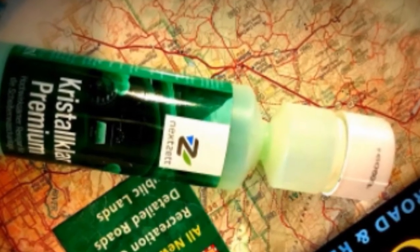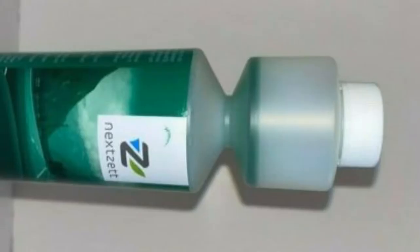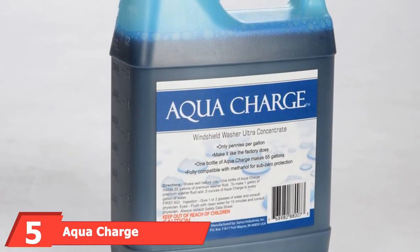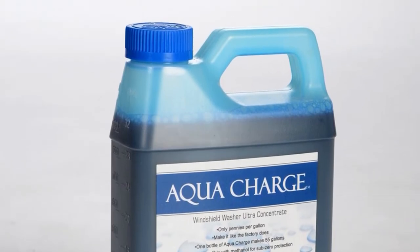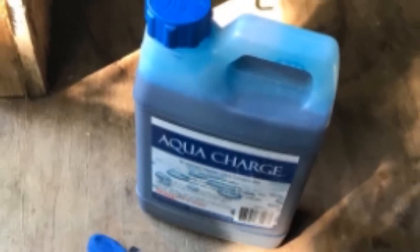In addition, this fluid will not leave any strange residue on your car's exterior, and it is safe for use on plastic headlights. The number five position is held by AquaCharge Windshield Washer Ultra Concentrate. With this AquaCharge Windshield Washer Ultra Concentrate, you can make 55 gallons of windshield washer fluid. That means that each gallon, in the long run, will only cost you a few cents. Additionally, the formula is designed to help remove tree sap, bird droppings, dirt, and bug residue.